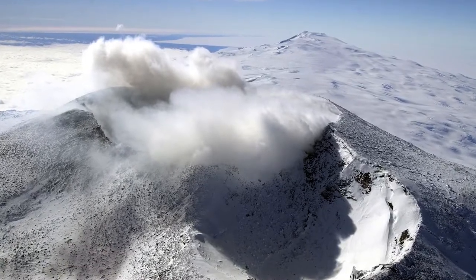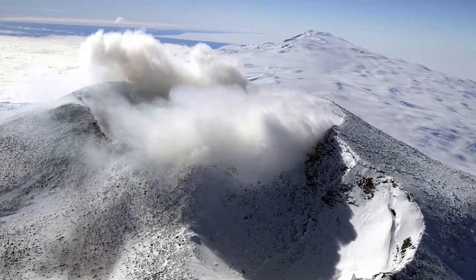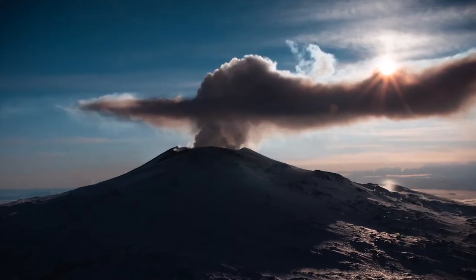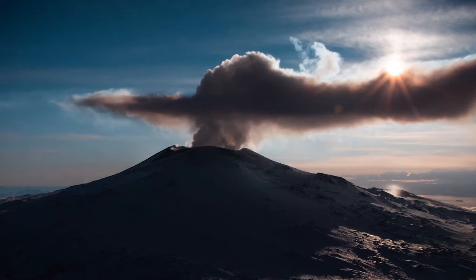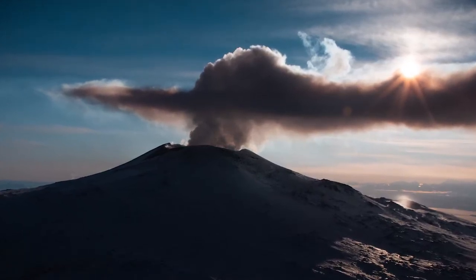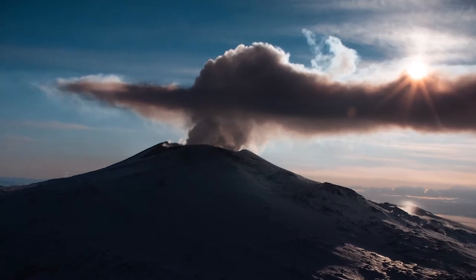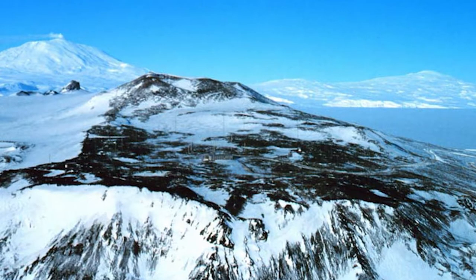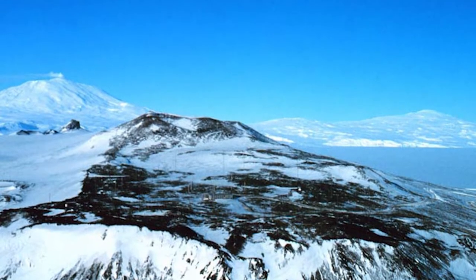Mount Erebus is an active volcano, the second highest in Antarctica and the southernmost active volcano on Earth. With a summit elevation of 3,794 meters (12,448 feet), it's located in the Ross Dependency on Ross Island, which is also home to three inactive volcanoes: Mount Terror, Mount Bird, and Mount Terranova.